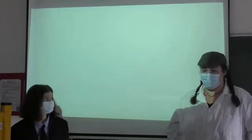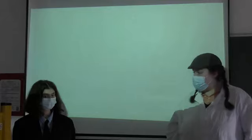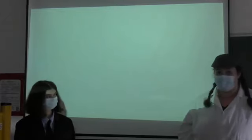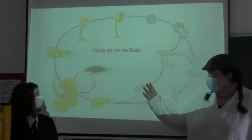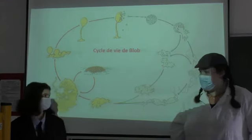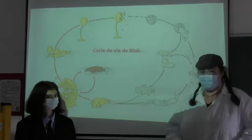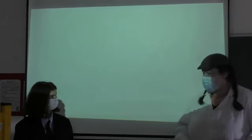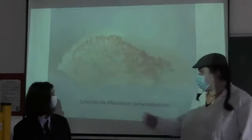Mais Sherlock Holmes, pourquoi Blob est-il quasiment immortel ? Élémentaire mon cher Watson. Blob a un cycle de vie particulier qui lui permet de s'adapter à des conditions défavorables. Mais c'est quoi son cycle de vie Sherlock ? Il ressemble à cela. Par exemple, s'il a un manque de nourriture, d'eau, ou une exposition aux ultraviolets, il va se transformer sous forme de sclérote pour hiberner pendant des années.